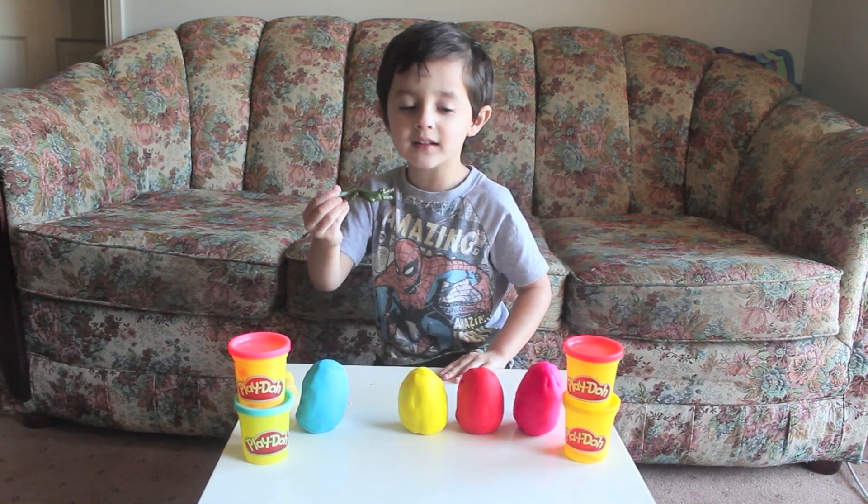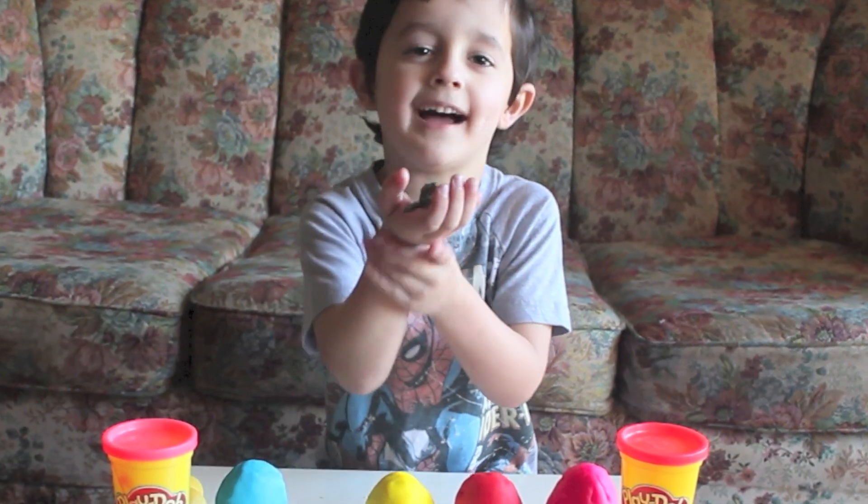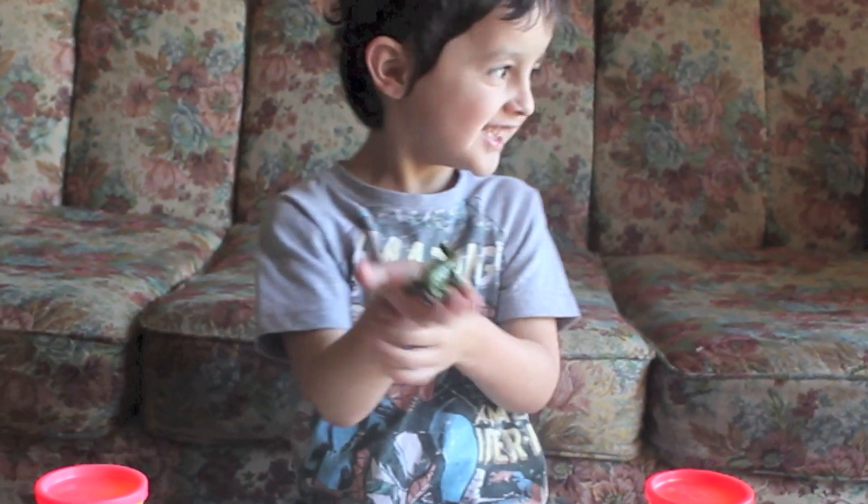And this one, it's a different one. Can you show the camera what you got? Make a crocodile. A crocodile? Yeah.